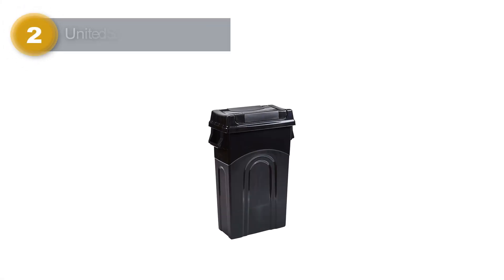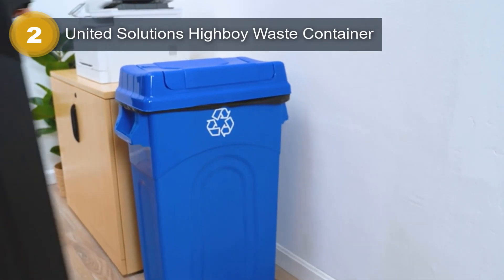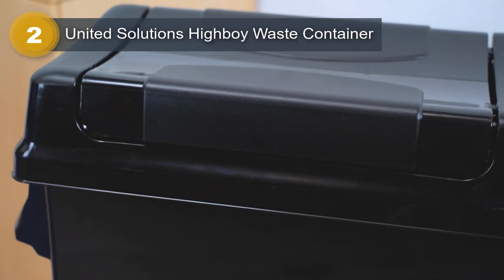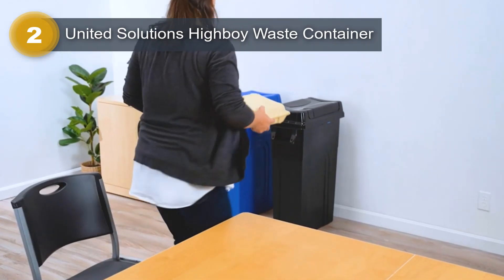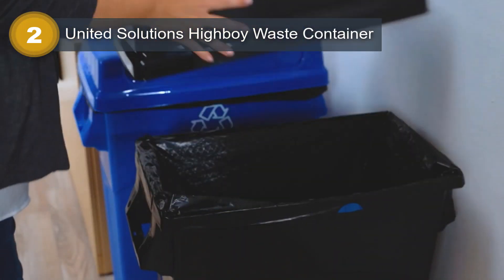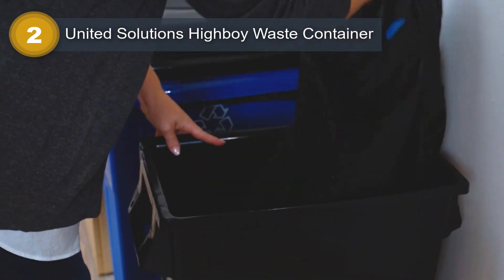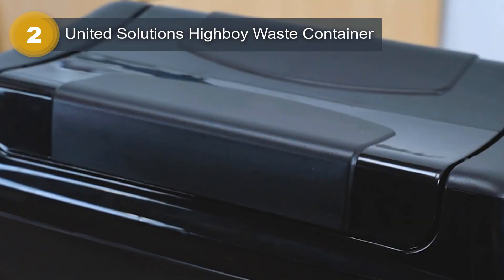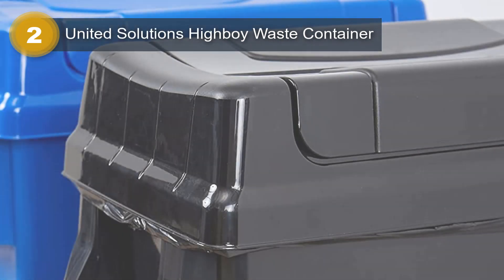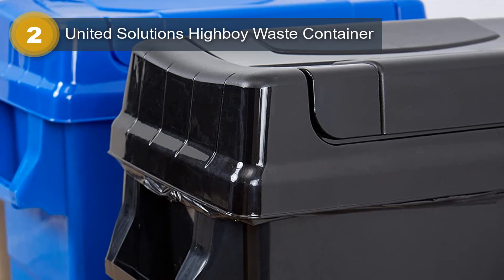Number 2: United Solutions Highboy Waste Container. The United Solutions Highboy Waste Container is a practical solution for waste management. With its swing lid and 23-gallon capacity, it efficiently stores and conceals trash while keeping odors contained. The container's slim profile allows it to fit into tight spaces, making it ideal for indoor or outdoor use. Made from durable plastic, this waste container is designed to withstand the rigors of daily use. It features handles for easy carrying and effortless bag removal, adding convenience to the disposal process.